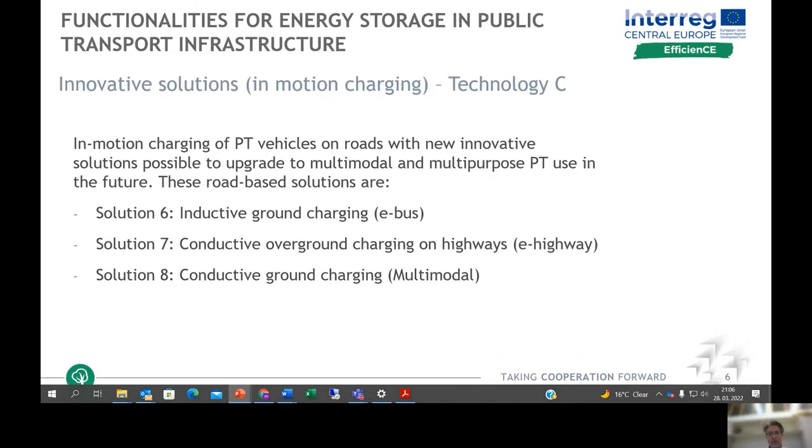Technology C explores innovative solutions of in-motion charging on roads, divided into three solutions: inductive ground charging specialized for e-buses, conductive overhead charging developed for highways, and conductive ground charging, which is perhaps most relevant for multimodal use.